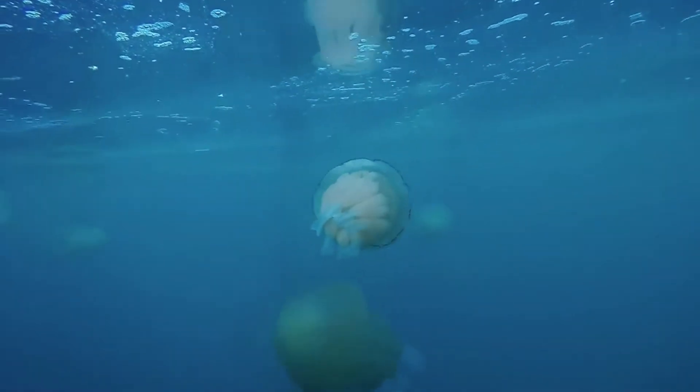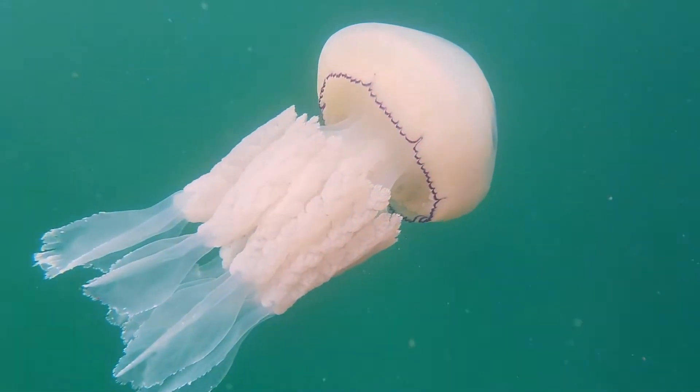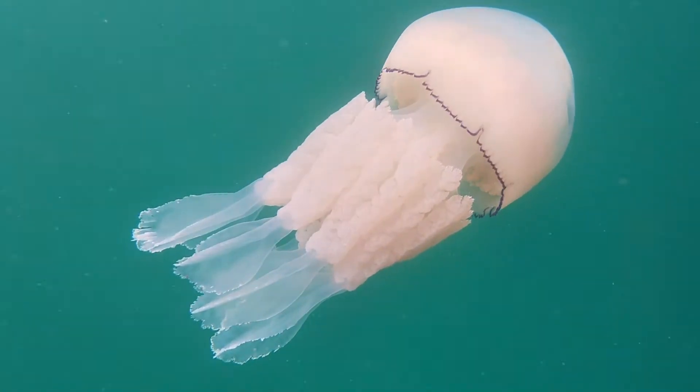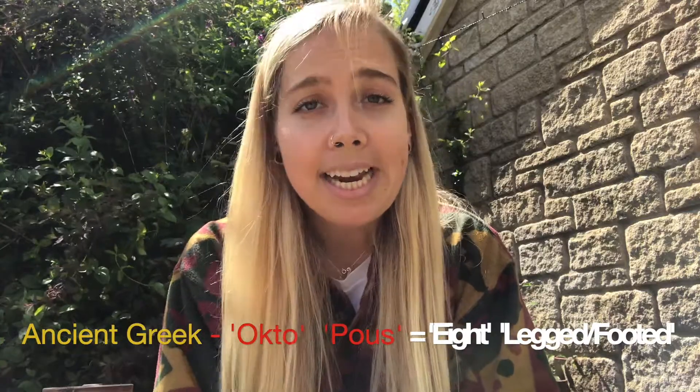But all jellyfish species digest food very quickly, else they wouldn't be able to float, being weighed down by all that undigested lunch. The scientific name of barrel jellyfish is Rhizostoma pulmo. However, they have been previously named Rhizostoma octopus, owing to these eight frilly arms — octopus, of course, meaning eight-legged.